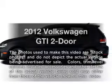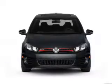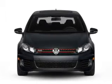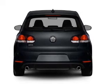Introducing the 2012 Volkswagen GTI — everything you need under one roof with this great vehicle. With an efficient four-cylinder engine, the powertrain includes front wheel drive connected to a smooth shifting six-speed automatic transmission.